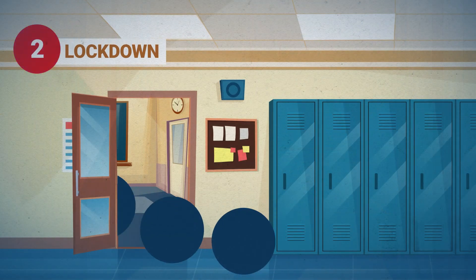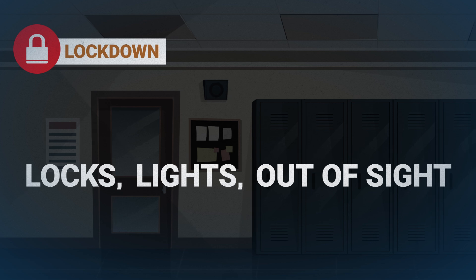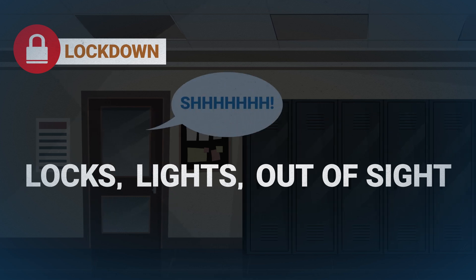When the potential danger is inside the building, we lock down. It's locked, lights out, and out of sight. The goal is to keep our students behind locked doors, out of sight, and quiet so they are safe.